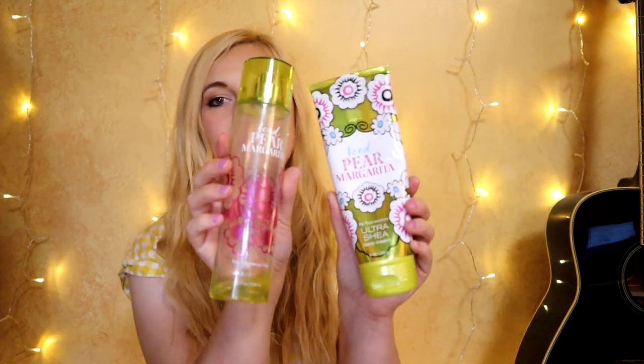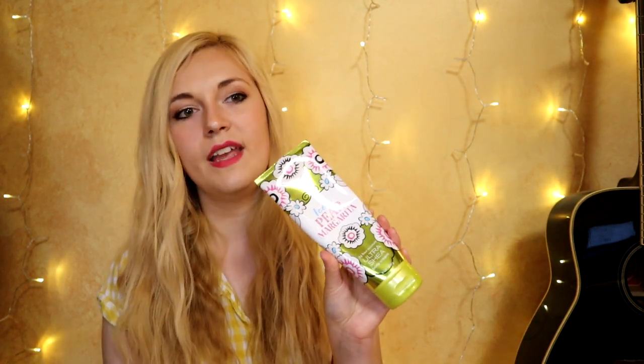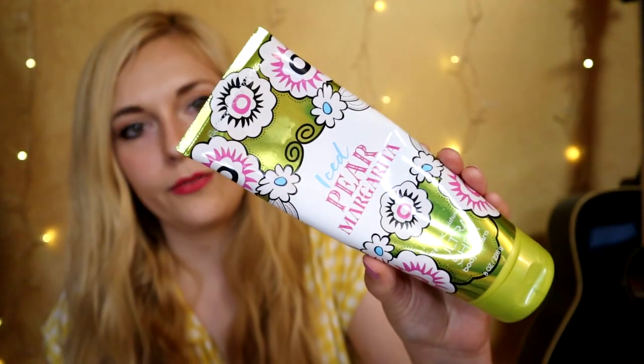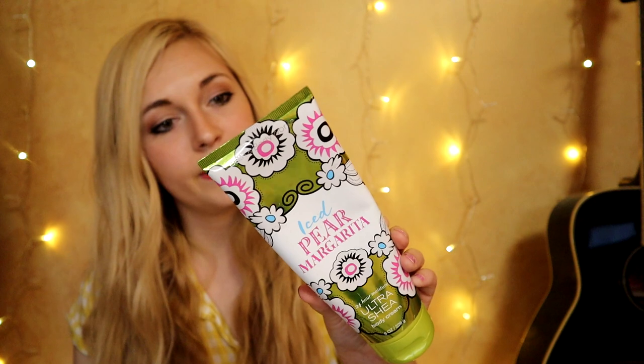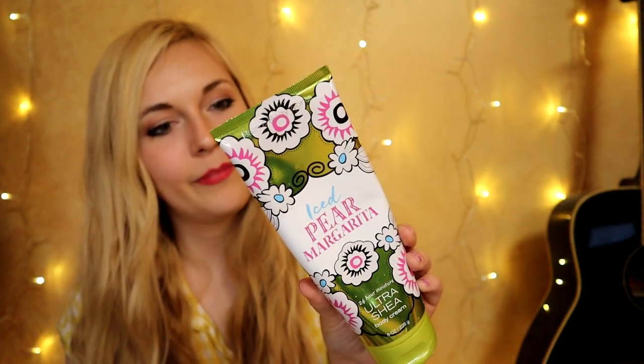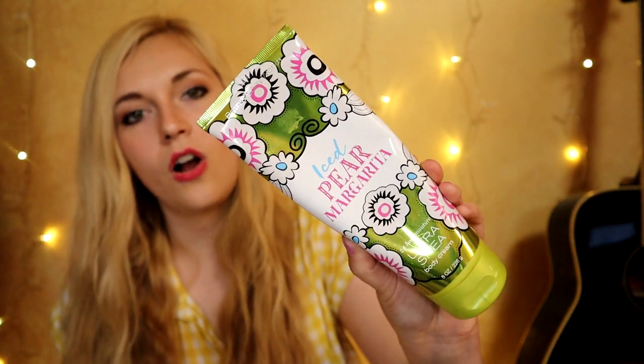In 2015, body care really started to get out of hand in my collection. I have some leftover Iced Pear Margarita — I almost feel bad for using it up. Back in spring 2015, they had a Cinco de Mayo kind of theme with a hibiscus one, a papaya agave nectar one, and this Iced Pear Margarita. The description says: 'Electric colors, exotic flavors, margaritas at noon — from Cabo to Cancún, experience a fragrance fiesta.' Notes are fiesta pear, baja limón, mango flower, Mayan sugarcane, and Mexican sandalwood.